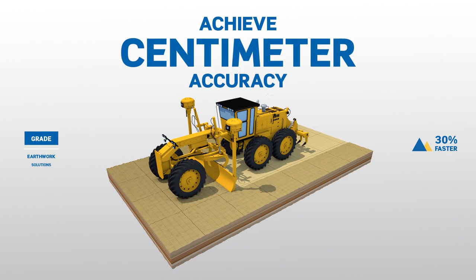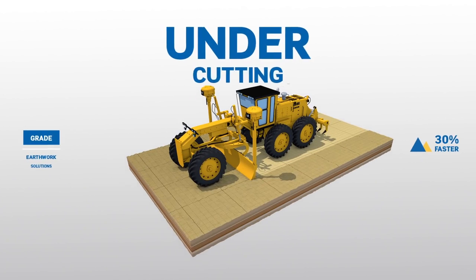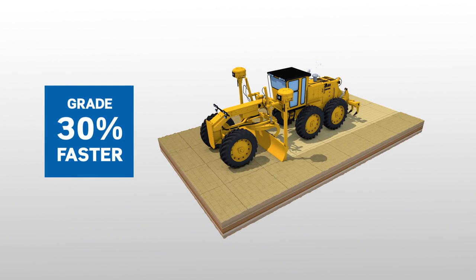Achieve accuracy down to the centimeter, while also reducing over and under cutting, even when using less experienced operators.